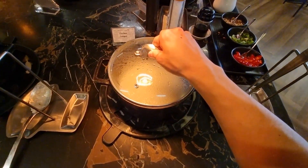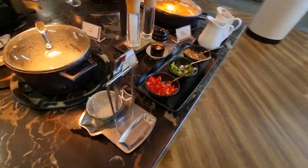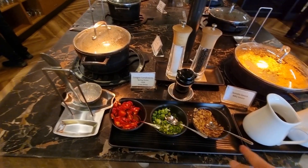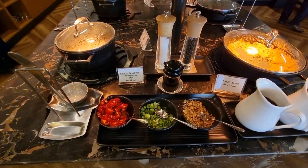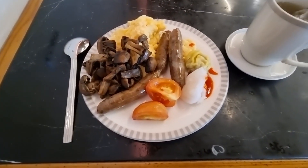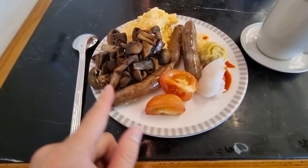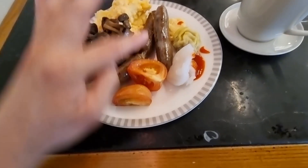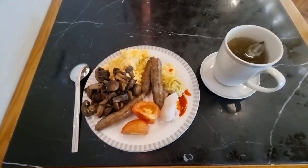Looks worth it. On the side, there's actually condiments here — I like the garlic the best. So here's my first meal: tomatoes, sausages, mushrooms, eggs, and then the siu mai and the ha gao. And that's just green tea over here. Let's give it a shot.